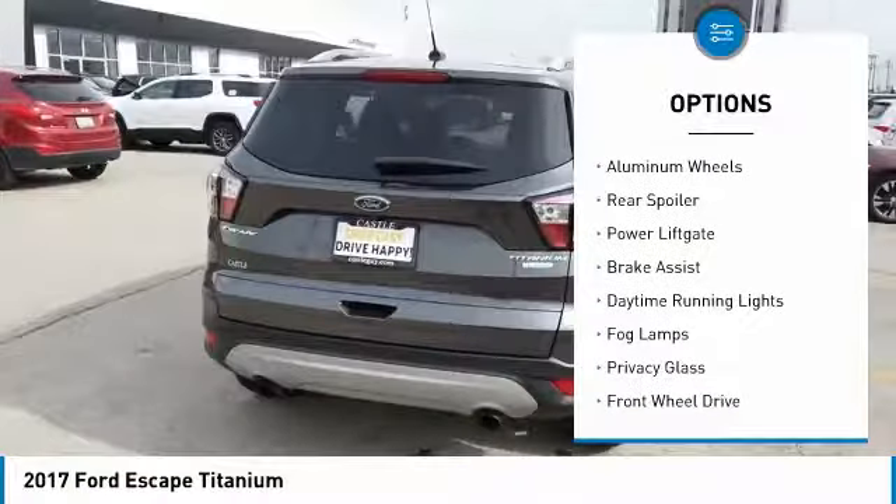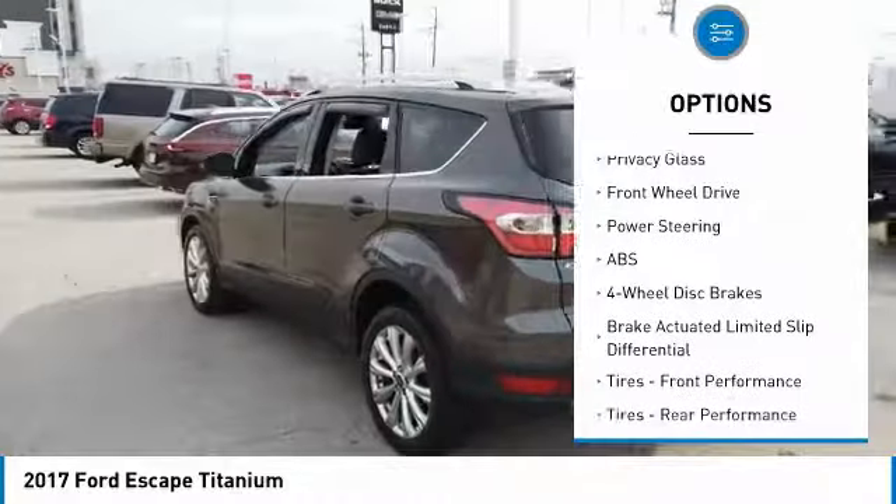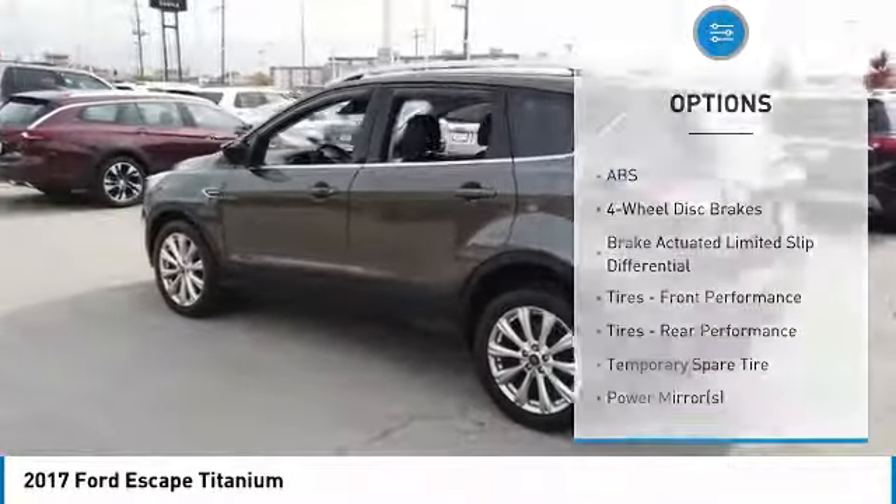Turbocharged. Heated mirrors. Aluminum wheels. Rear spoiler. Power lift gate. Brake assist. Daytime running lights. Fog lamps. Privacy glass.